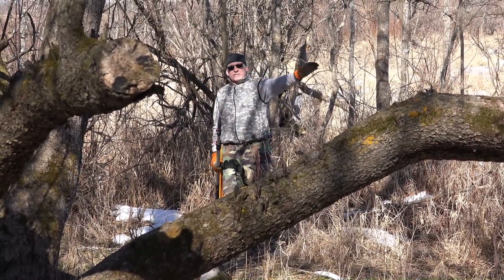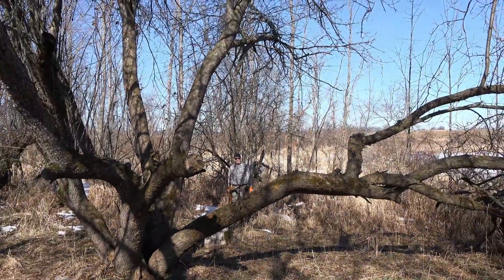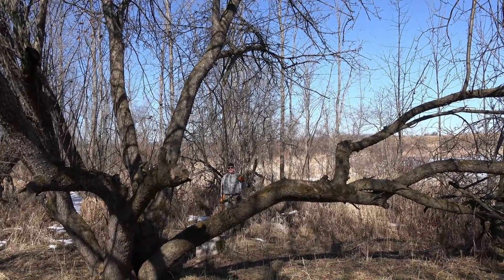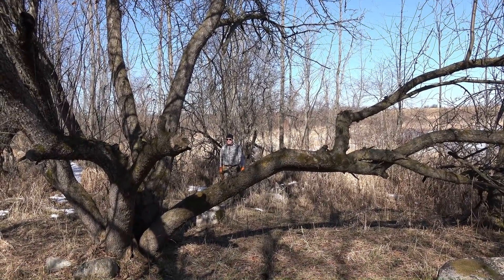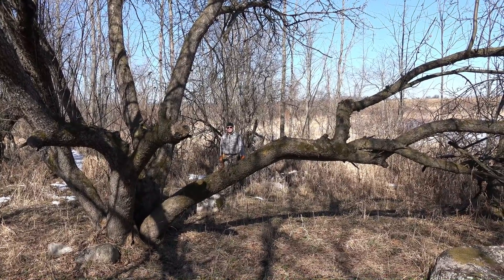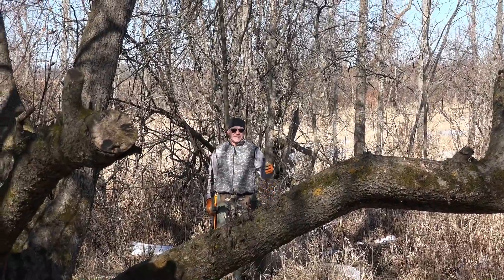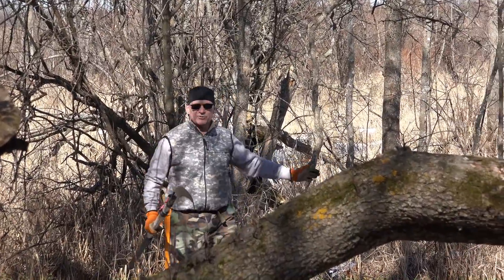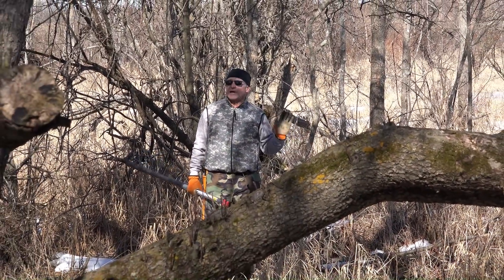I've made a huge gap in this tree — I cut a lot of it out so I could shoot to the backside of this apple tree from the tree I'm hunting from. That's a big deal. I've shot three bucks at apple trees that actually came in on the back side of the tree, and that was the only shot I was going to get.